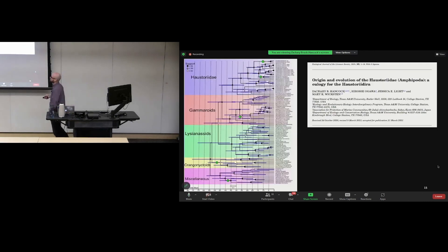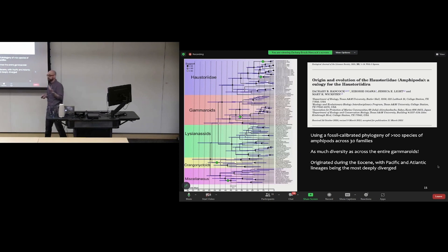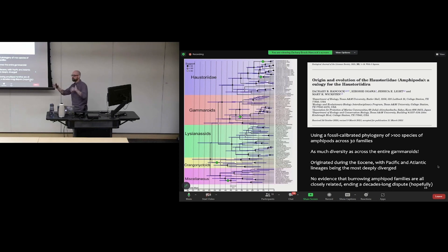We used a fossil-calibrated tree to place haustoriids in the broader amphipod phylogeny — representing 100 species across 30 families. One striking finding is that there's as much diversity within haustoriids as in the entire gammaroids, including multiple families. We estimated they originated during the Eocene, so they've been around for greater than 40 million years. We also found no evidence that all burrowing amphipod families form a unique clade — a decade-long dispute — as they were spread across the tree with no discrete grouping.